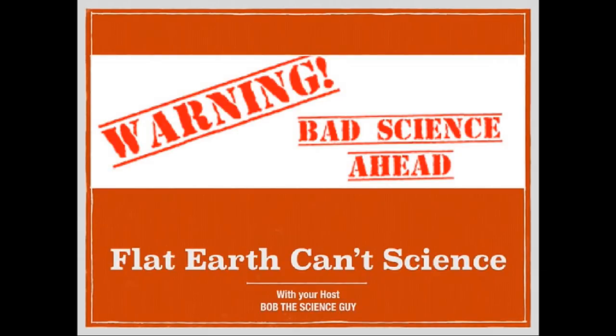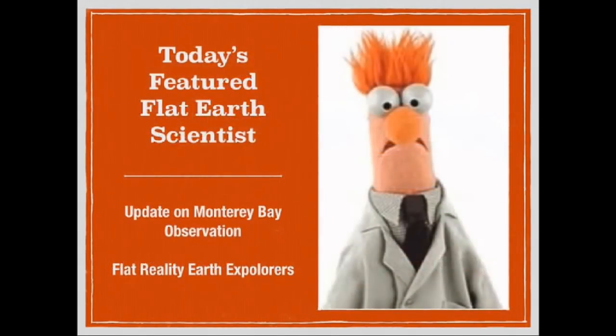Well, hello and greetings from northern Michigan. This is Bob the Science Guy with an update from our previous episode of Flat Earth Can't Science, specifically the Monterey Bay observation. As you may recall from that episode, we looked at a couple of things concerning this observation across Monterey Bay, and there were a few things we wanted to follow up on. This is the follow-up video.